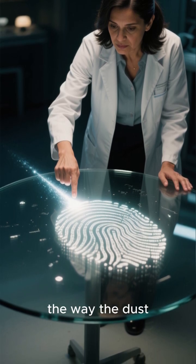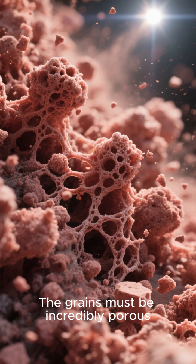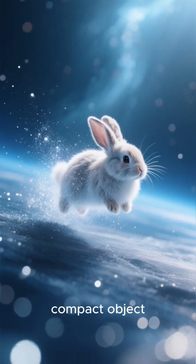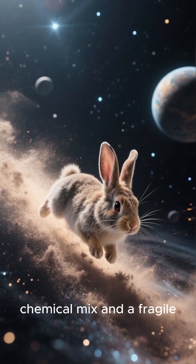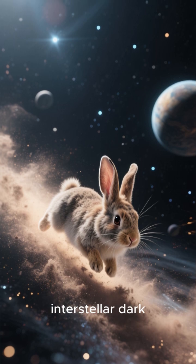At the same time, the way the dust scattered light revealed another secret. The grains must be incredibly porous, like fluffy clusters of thousands of tiny particles loosely bound together. This wasn't a solid, compact object — it was more like a cosmic dust bunny. An alien object with a bizarre chemical mix and a fragile, fluffy structure, journeying for eons through the interstellar dark.